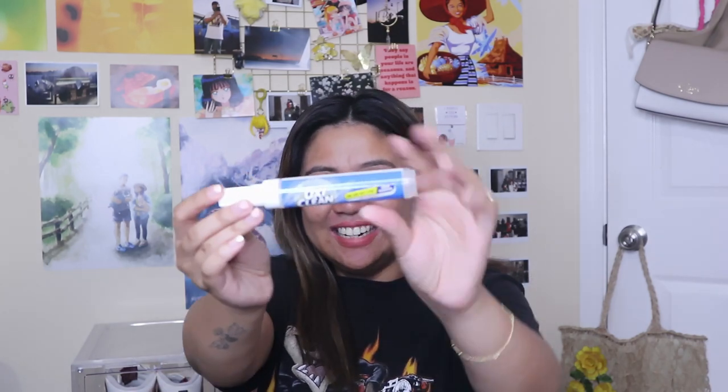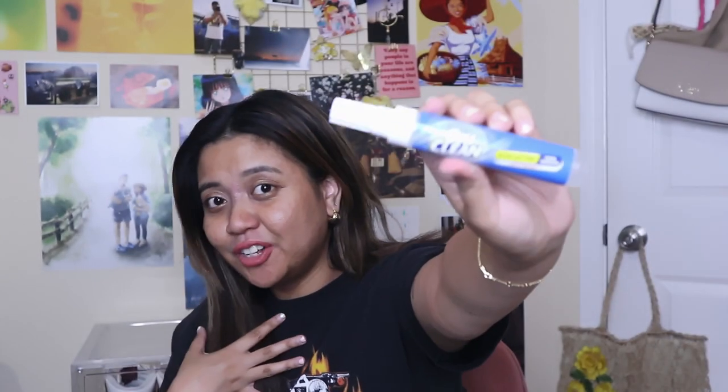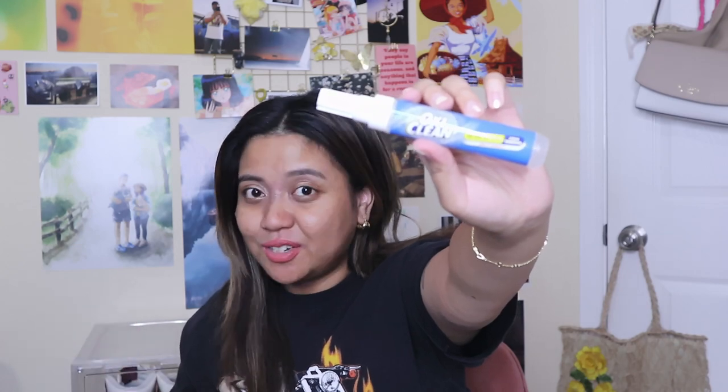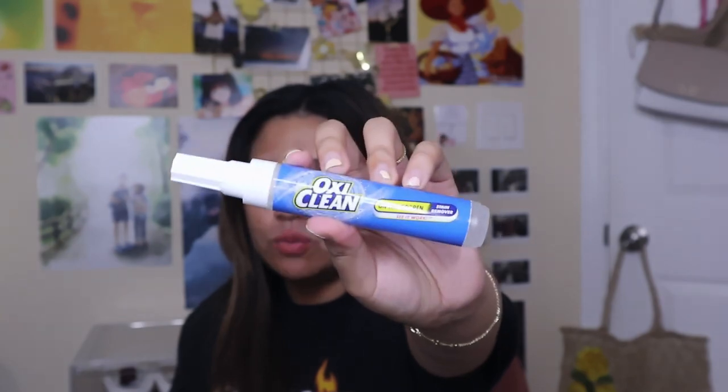First things first is this OxyClean pen. This is an essential. I'm very clumsy — whenever I eat, I always tend to spill food on myself, so this is very handy to have in your bag. This will save you.